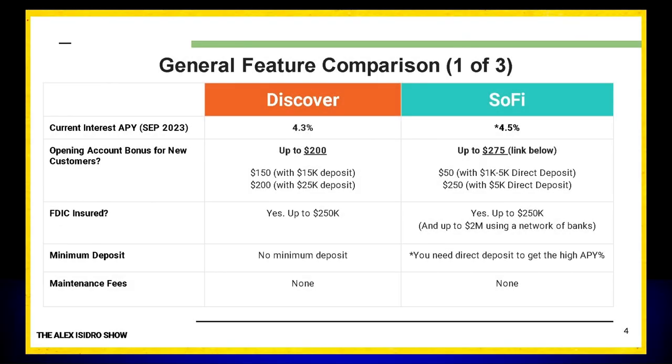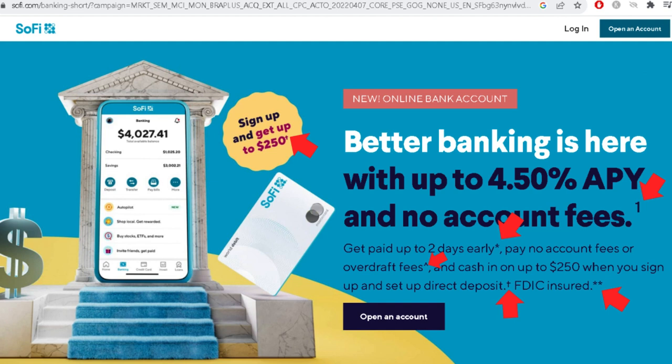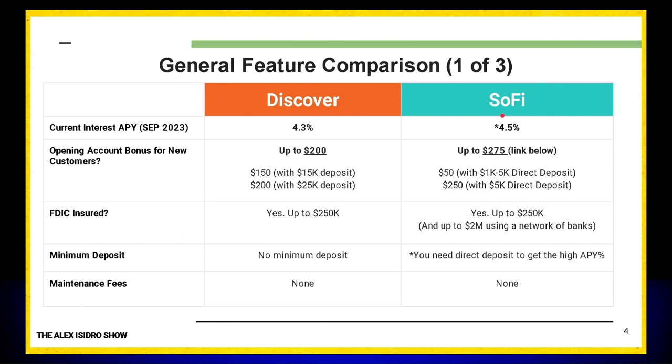Let's talk about Discover and Social Finance, SoFi. Let's first talk about the interest rate. Discover offers 4.3% right now. SoFi offers 4.5%. However, I do want to mention that SoFi comes with a few caveats — a few hidden requirements that they don't tell you right away, and we're going to be uncovering those here in today's video.